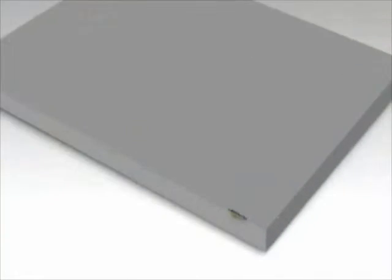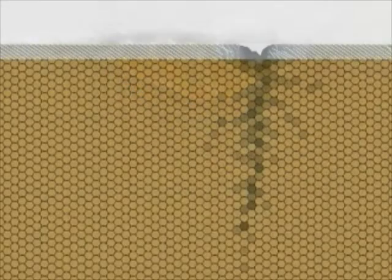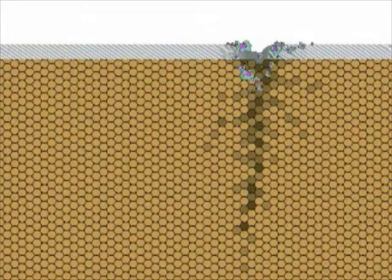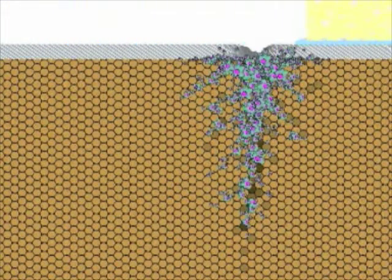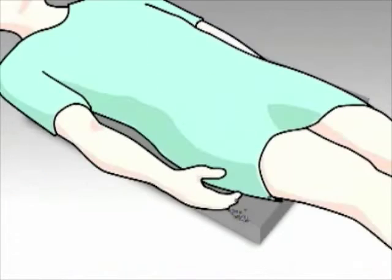Pads used in medical imaging are often frayed and torn. This is of great concern because it allows bacteria such as MRSA access to the central foam core, where it is impossible to clean. MRSA growing in this foam core can lead to direct patient contamination.